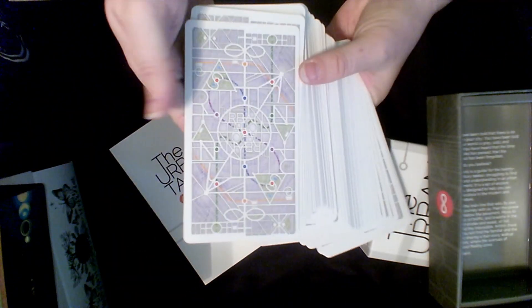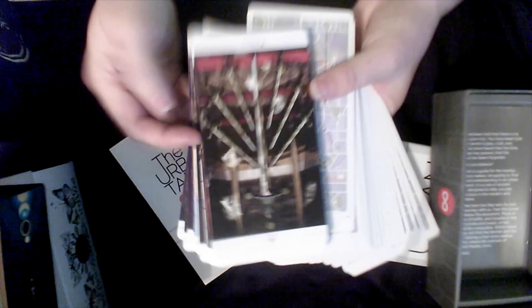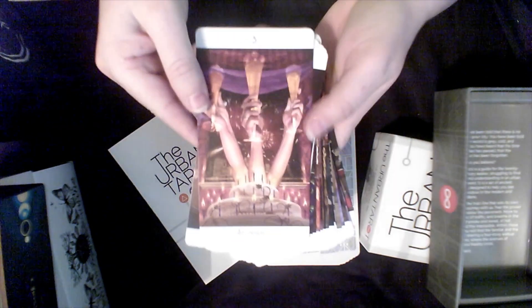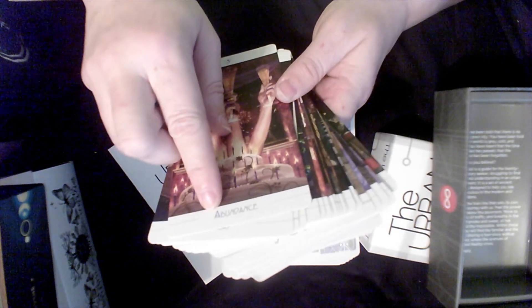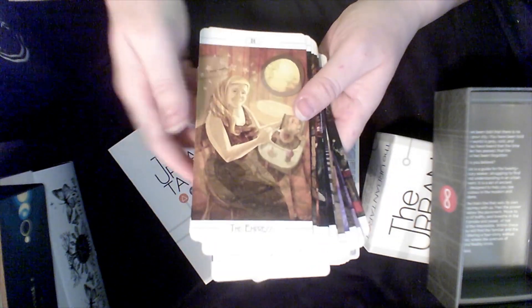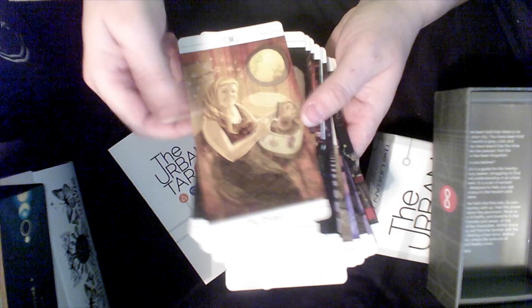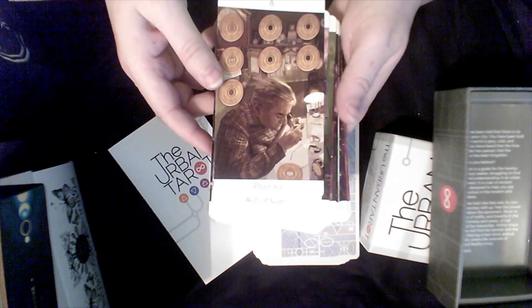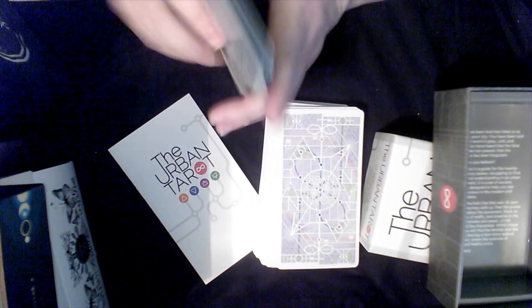The Urban Tarot — it's like a map of the city. Some of these are a little pip-ish, but it does have a keyword — 'abundance' for three of cups. There's the Empress feeding the baby. There are some pip-ish elements, but it's not so much that I have a hard time with it.